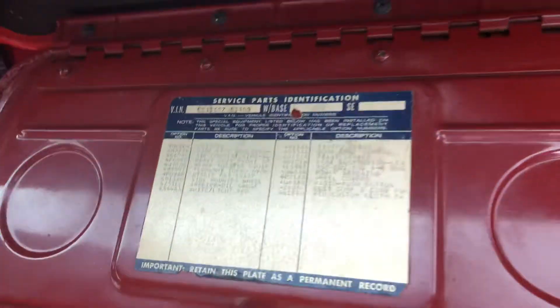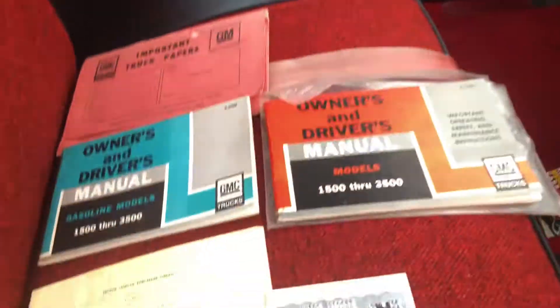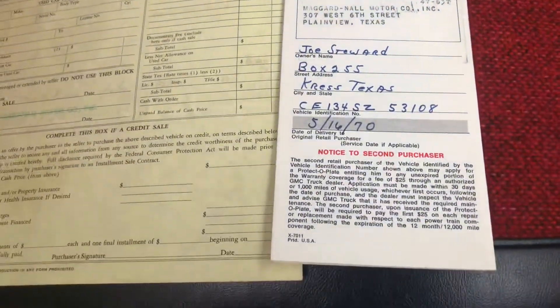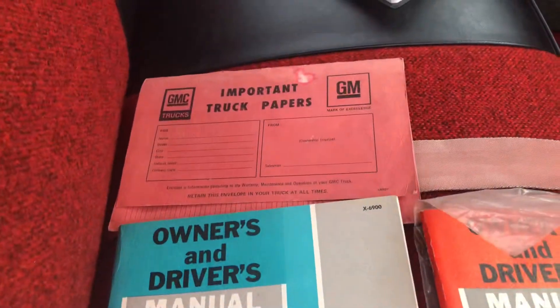Original build sheet showing the medium red. It's got the original protector plate. It was sold new in Crest, Texas to Joe Steward. Here's the original purchase order, the owner manuals, and even the booklet.